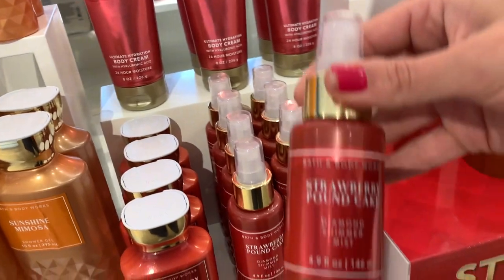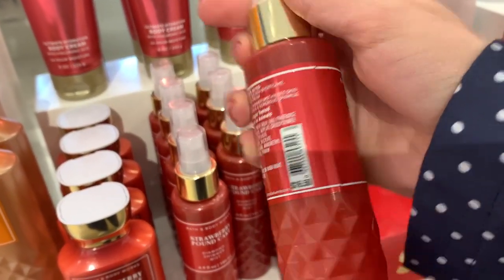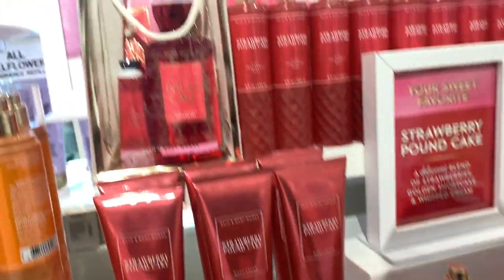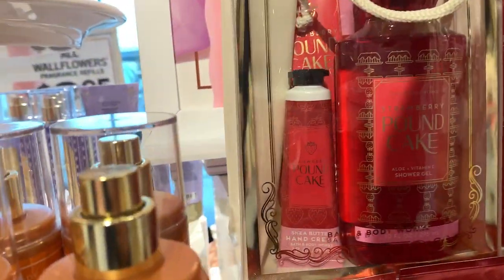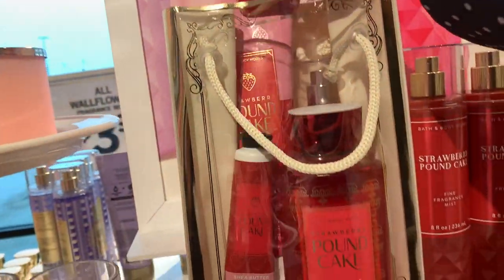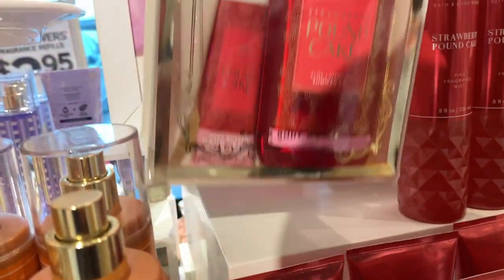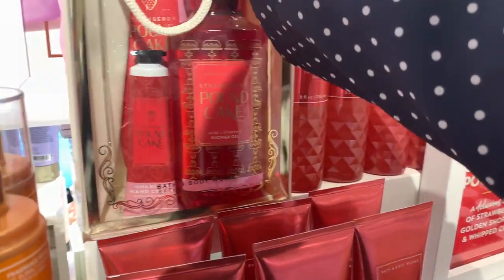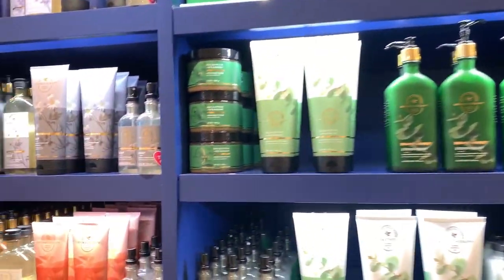Another gorgeous display from this store. Around the back of the same display they had the Strawberry Pound Cake Diamond Shimmer Mist and a beautiful Strawberry Pound Cake package deal with different packaging than the regular version — a different product design. I thought it was gorgeous and honestly they should have made that the design instead of the Faceted Collection design.